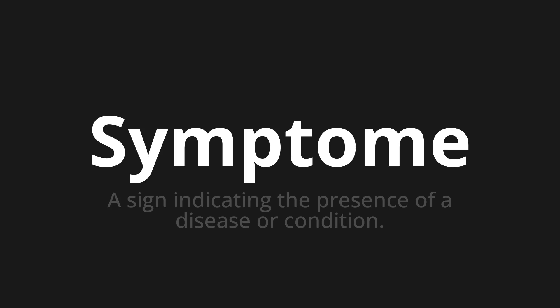One more time. Zimftome. Zimftome. Zimftome.